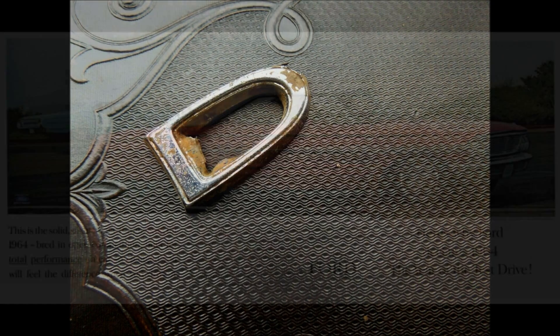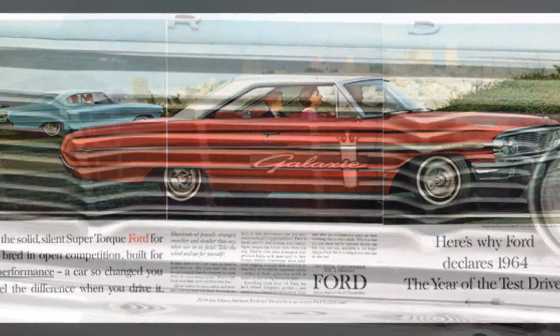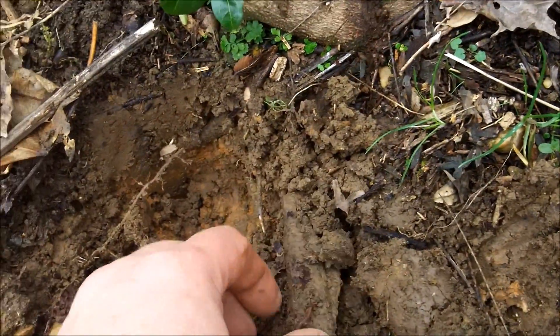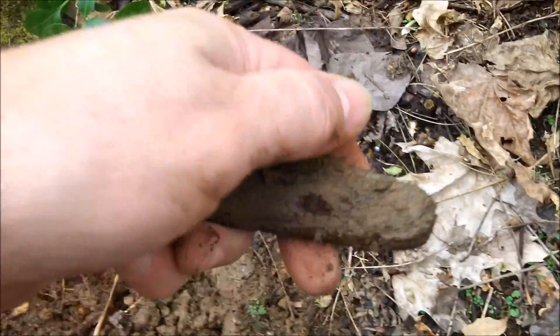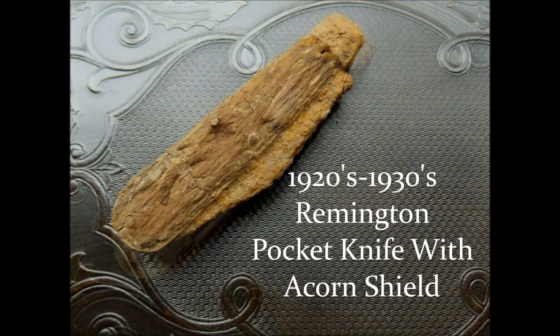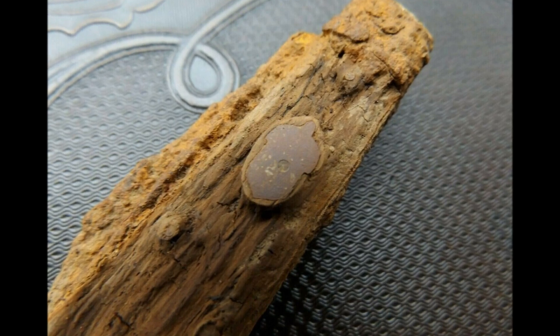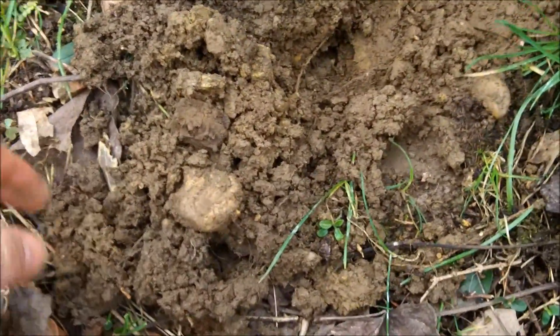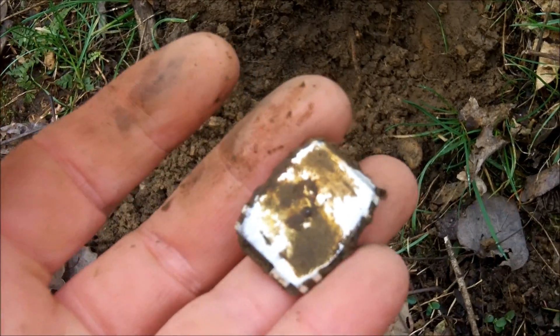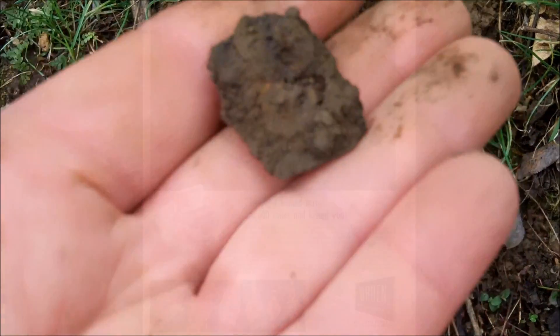I got a 19–21 signal dug down, and I got a pocket knife. I don't think it's going to be as cool as the pocket knife from the last video, but very cool — it definitely has some age to it, and it's all there. Very nice. Just two feet from the pocket knife, I got a 19 signal dug down — nothing outstanding, but it looks to be an old wristwatch. Looks like a ladies wristwatch — not much left of it, but you can see some of the gears here still. Pretty cool little find.